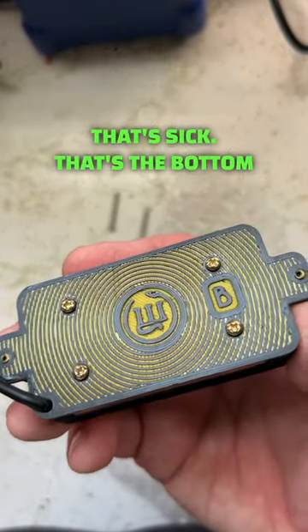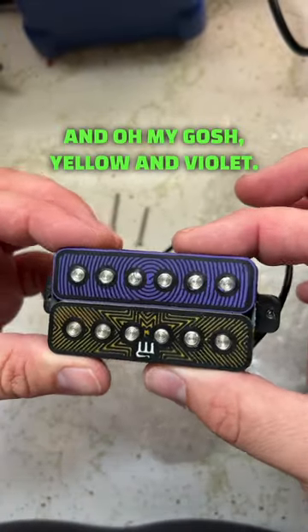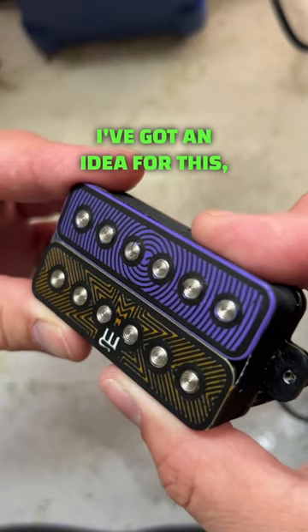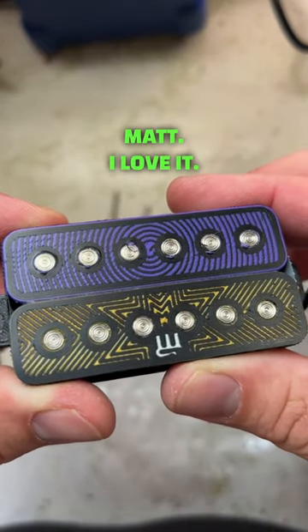Oh, that's sick. That's the bottom right here — bridge pickup. Oh my gosh, yellow and violet. I've got an idea for this, but that looks sick. Thank you so much, Matt. I love it.